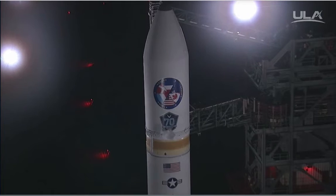T-minus 30. Status check. Go Delta. Go WGS-9. Green board. Forty-five. Flight lock it. SRM TVC blowdown.